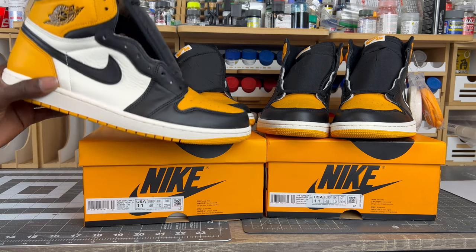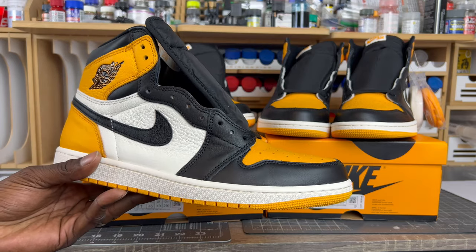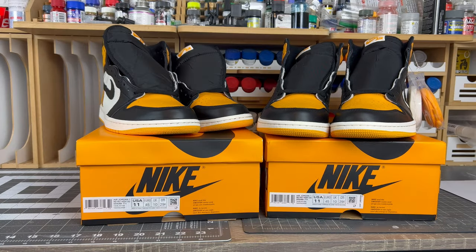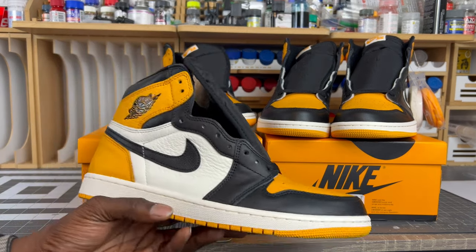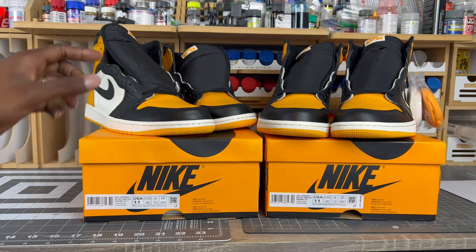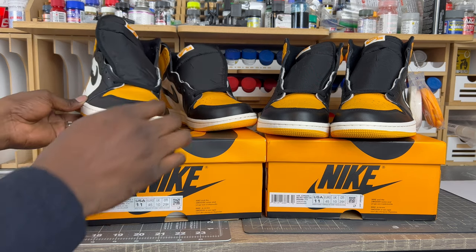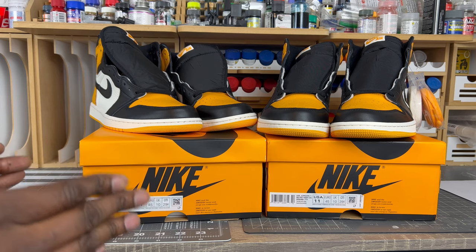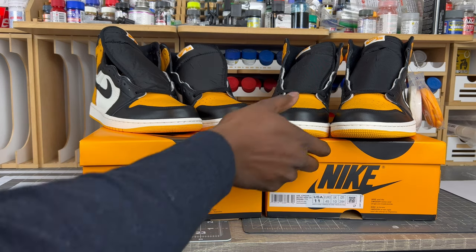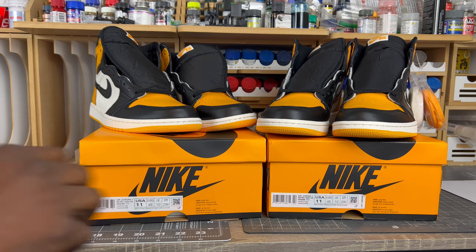The ones you really have to worry about are the non-special stuff — your standard GR Jordan 1 with regular color blocking, regular materials, nothing fancy like suede or special features. Those are the shoes that require the most attention. I'm going to drive this point home right now with the Jordan 1 Taxi — or Yellow Toe, whatever you want to call it. These came out last year, and probably two or three years ago these would have been an absolute home run for reps.